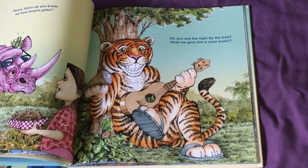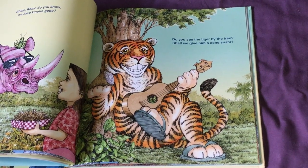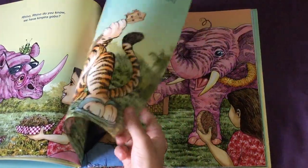Do you see the tiger by the tree? Shall we give him a cone sushi? I guess they decided to. And where's the grasshopper? There he is — right inside the guitar.